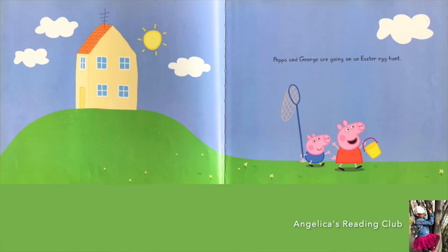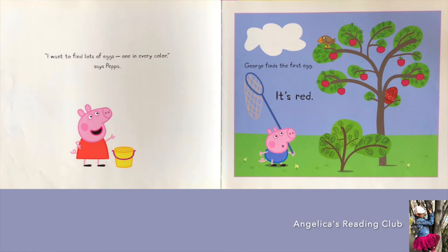Peppa and George are going on an Easter egg hunt. 'I want to find lots of eggs, one in every color,' says Peppa. George finds the first egg — it's red. Can you point to the egg? It's in the tree.